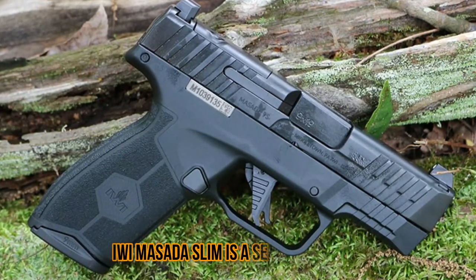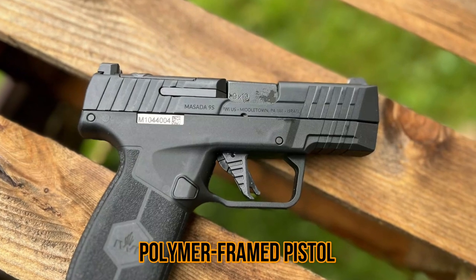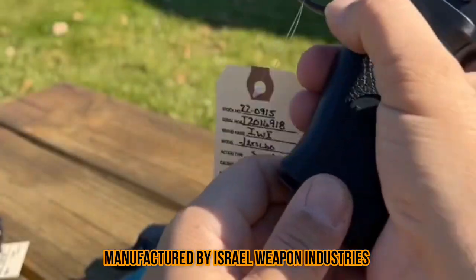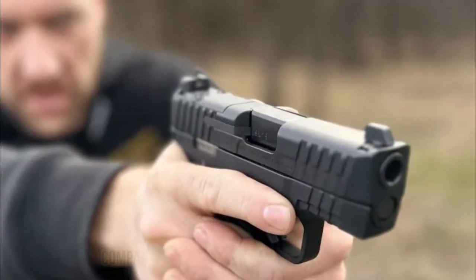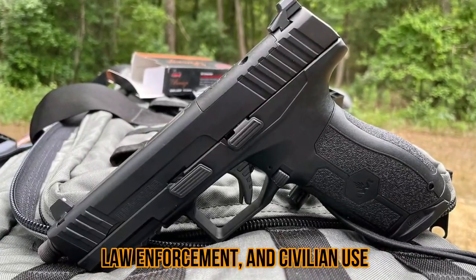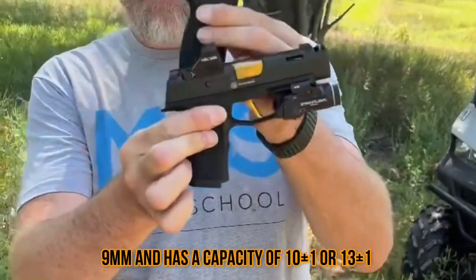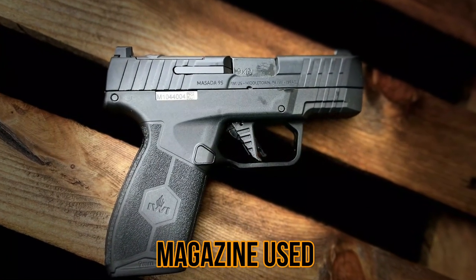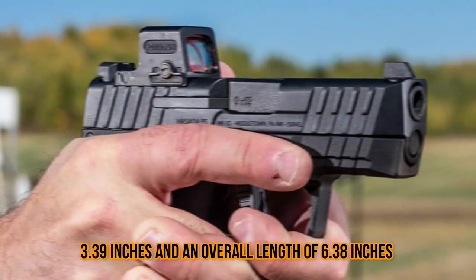Number four: the IWI Masada Slim. The IWI Masada Slim is a semi-automatic, polymer-framed pistol designed for personal and home defense. It is manufactured by Israel Weapon Industries, or IWI, an Israeli firearms company known for producing high-quality firearms for military, law enforcement, and civilian use. The Masada Slim is chambered in 9mm and has a capacity of 10+1 or 13+1 rounds depending on the magazine used.